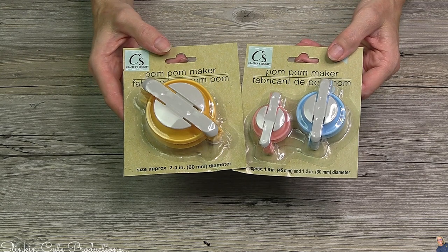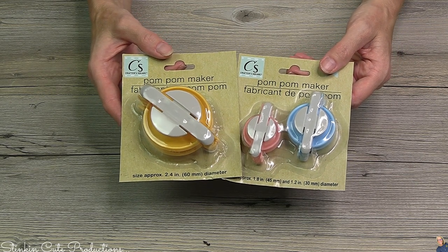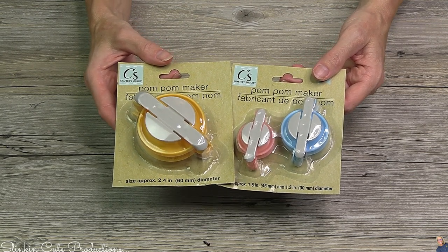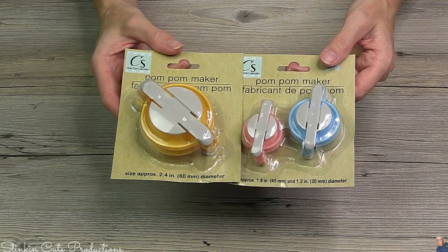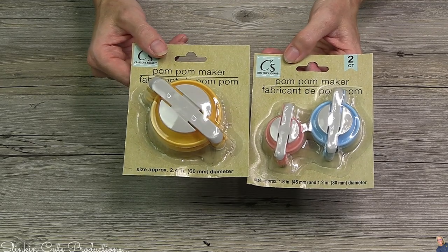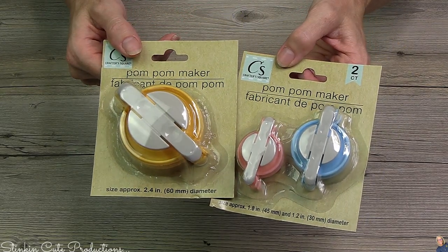Have you seen these pom pom makers? These are much more expensive than $1.25 when you go to Michael's, Joann's, or Hobby Lobby — you're going to spend at least $10 to $15 for a set of four. That set of four has these three plus one more that's a bit bigger. Such a fantastic buy — it makes making pom poms so much easier. The person who invented these was a genius, and Crafter Square is even more of a genius for bringing them to Dollar Tree.